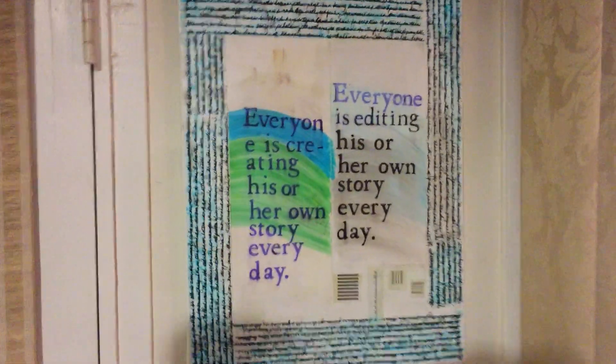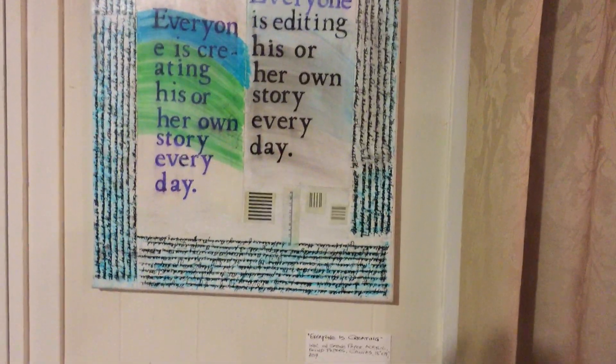And here's — everyone is creating — it's basically ink on stone paper, acrylic, and found papers that she's used to make this piece.